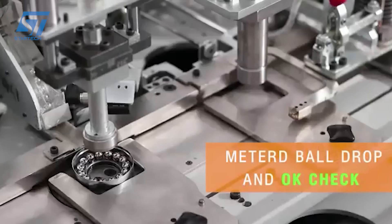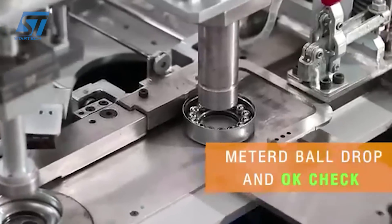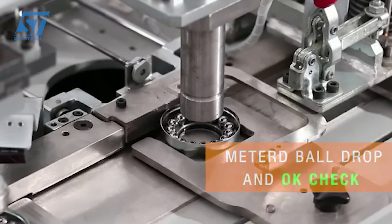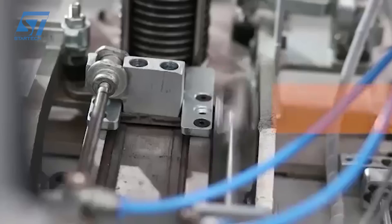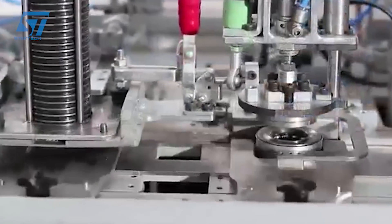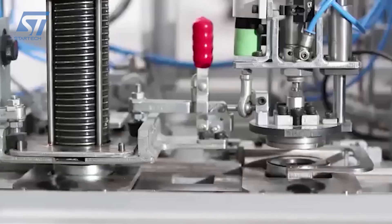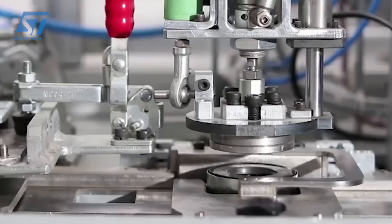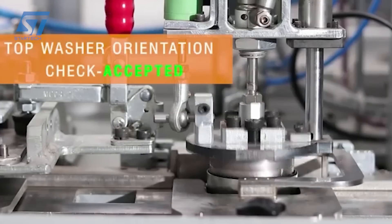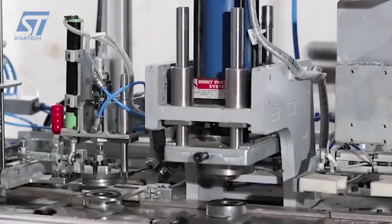Assembled bearings undergo automated inspections using vision systems or other sensors to check dimensions, surface quality, and potential defects. Some processes involve functional testing for characteristics like noise and vibration. Completed bearings are automatically packaged and labeled for further processing or shipment. Quality control automation systems are in place to ensure assembled bearings meet the required standards.